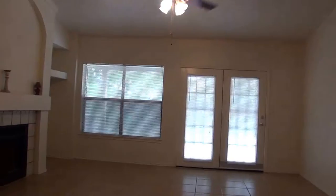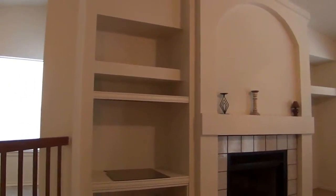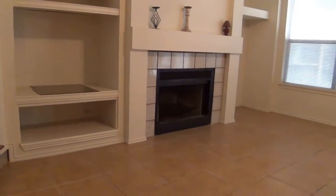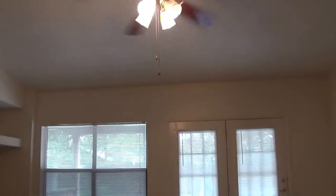This is the dining room overlooking the living room. It's got a built-in niche on either side of the fireplace. All ceramic tile in here. Ceiling fan, French doors.